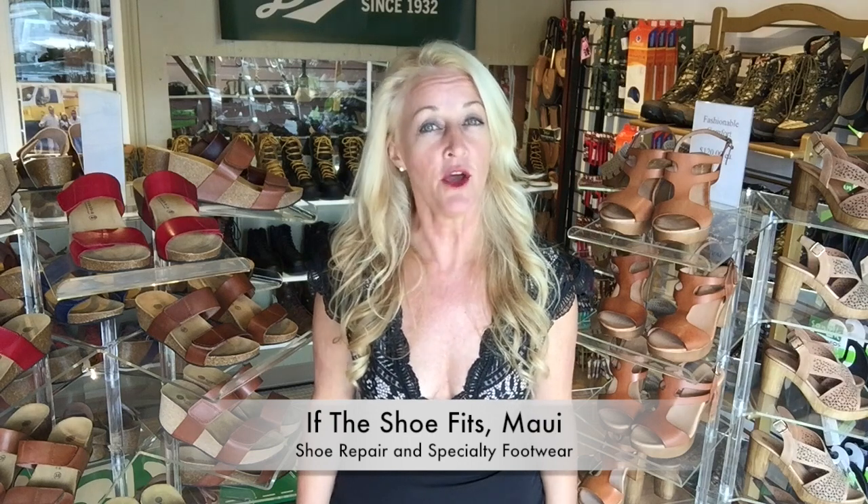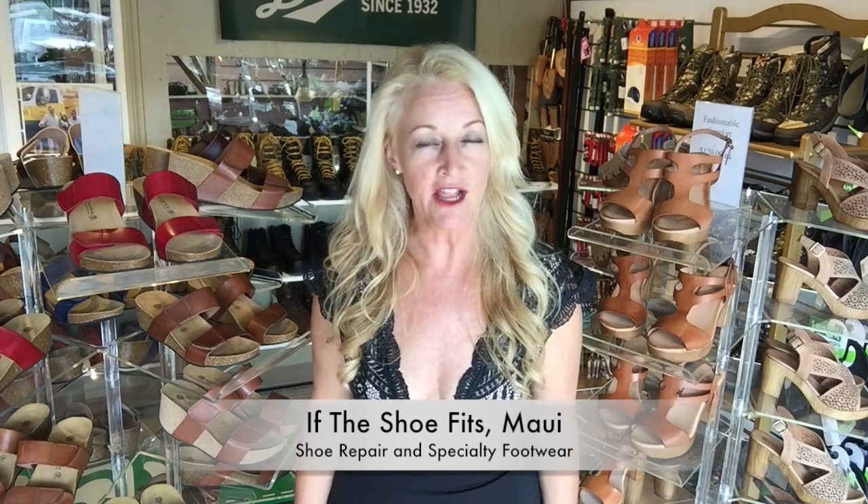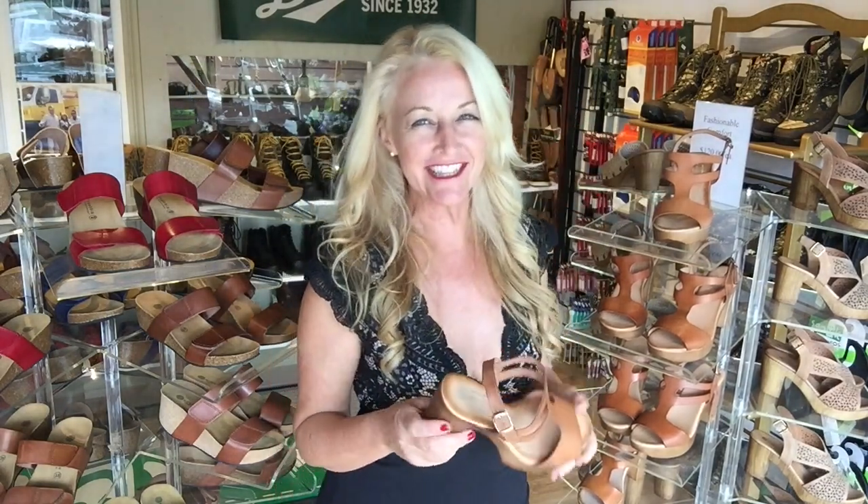Welcome back. Terry Edmonds here in my shoe store called If The Shoe Fits, and we're in Maui, Hawaii. I am a cobbler and I specialize in shoe repair and comfortable footwear. Today I'm talking to you about my four favorite choices of a cute, stylish shoe that's comfortable for the spring. And these are such great sellers.